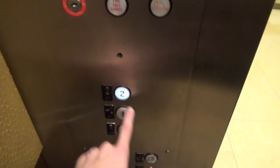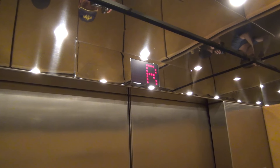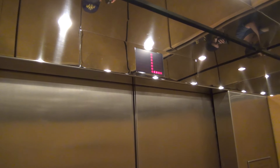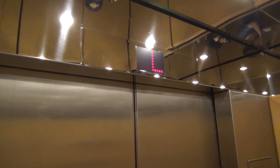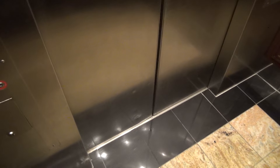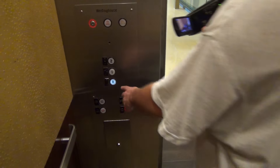We're at the Marriott. Go up to two. Let's see if we have a motor. Look how the one button sticks out. It's California. It's a West Hills Hydro with an annoying fan.